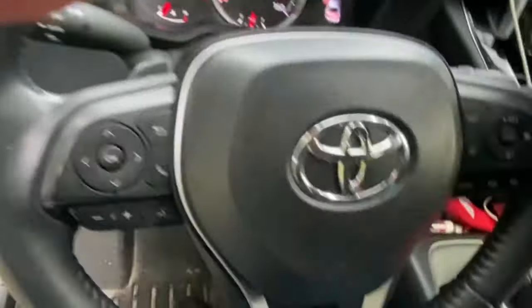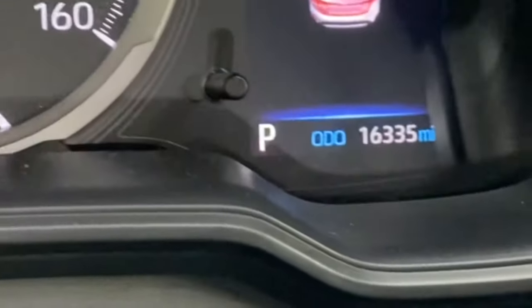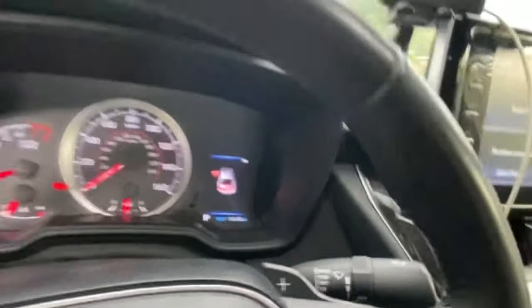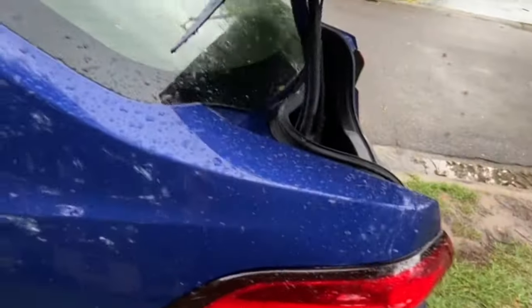I told you guys I got this car in December — do you see the mileage? I've already got 16,000 miles on it in what, seven months?